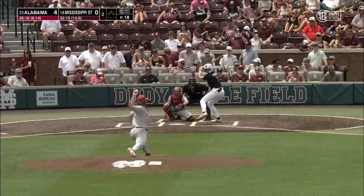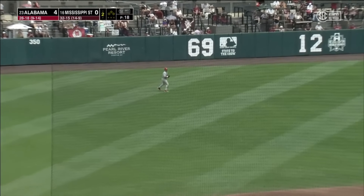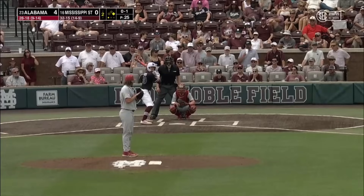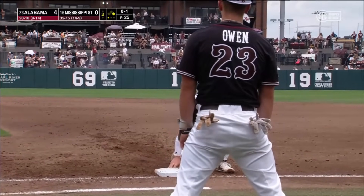Here's Connor Hyzak, the leadoff for State in the second, and he rips that ball into left field — a leadoff single. Had a strike within 12 miles, and he's going to be picked off first base.